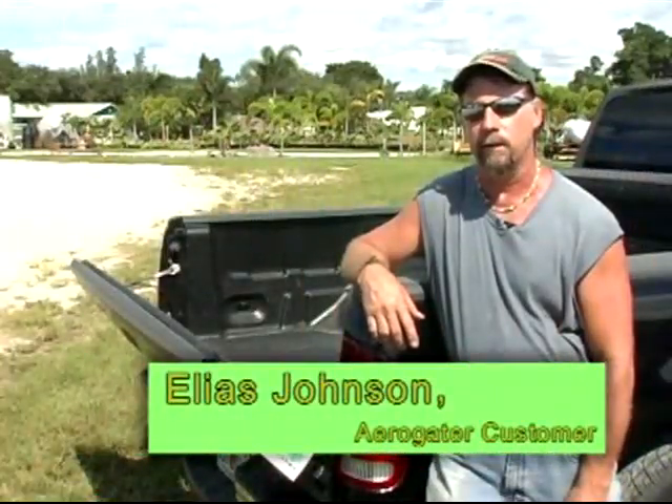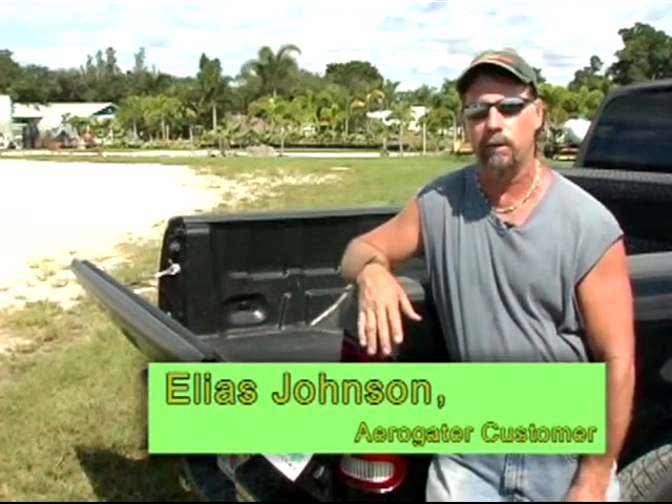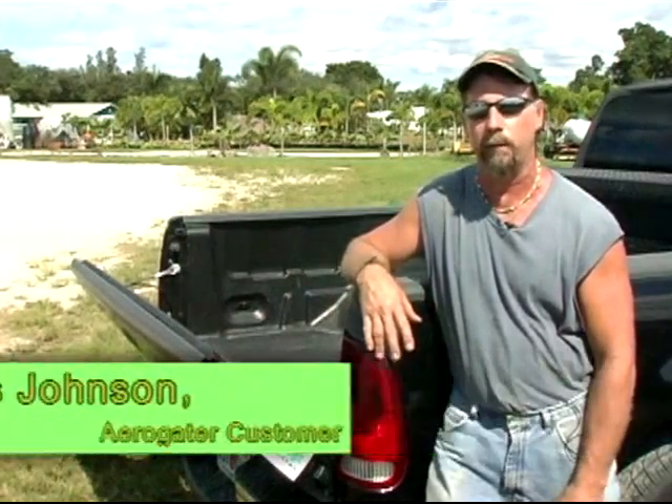Hi, my name is Elias Johnson. Ever since I bought the AeroGator, I've been saving tons of money. The ride's a lot smoother. I recommend anybody who owns a pickup truck to buy one.